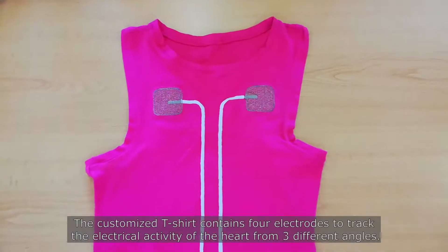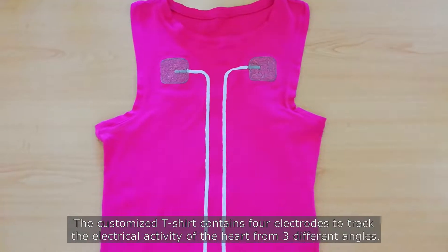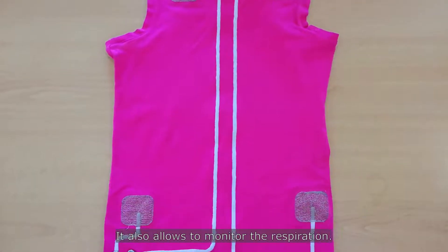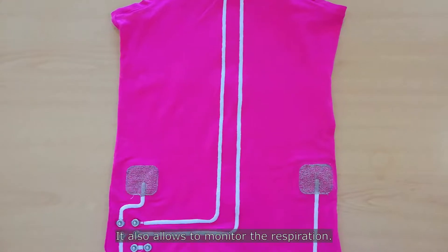The customized t-shirt contains four electrodes to track the electrical activity of the heart from three different angles. It also allows monitoring of the respiration.